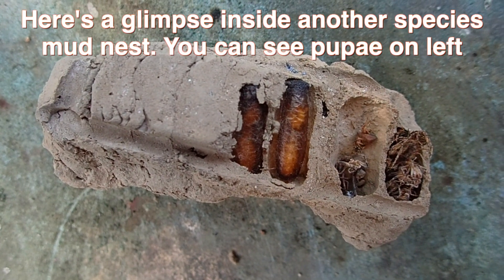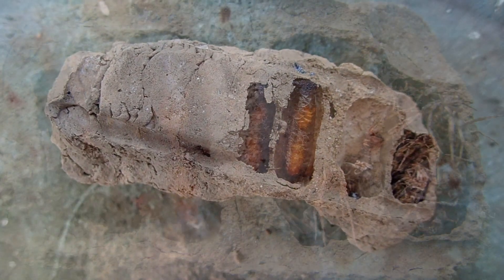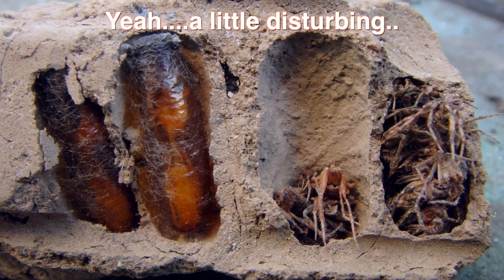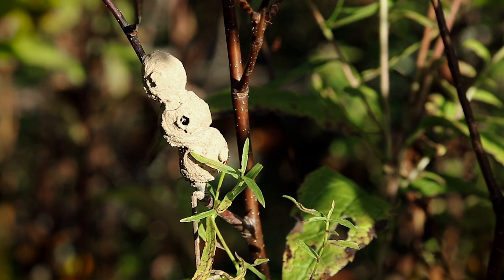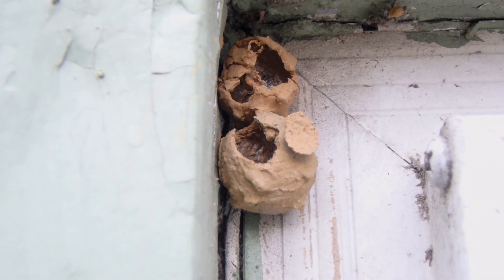Pretty sure you can imagine what happens next. That egg will hatch, the little wasp larva will feed on the paralyzed food and begin to develop. Once development is complete, the wasp will simply chew a hole into the nest and fly out, and the life cycle continues.